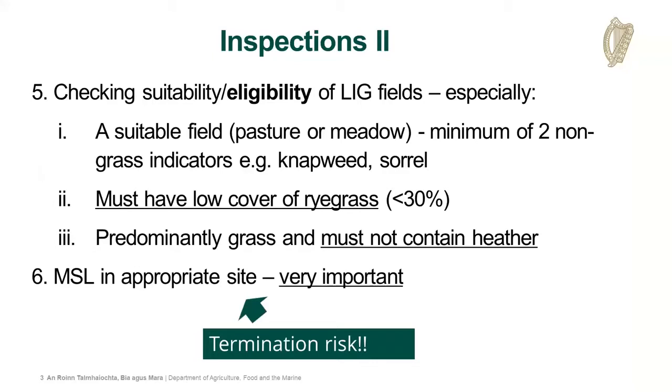On the field side of things, we will be looking at the suitability of fields, as Tara covered yesterday, looking at the critical components for both league and multi-species lay. It must have less than 30% ryegrass and have a minimum of two indicator species for the scorecards to work, and it must be predominantly grass and not contain heather. If there are one or two sprigs of heather, that's not going to be an issue - a trace amount of heather in a parcel shouldn't be an issue.